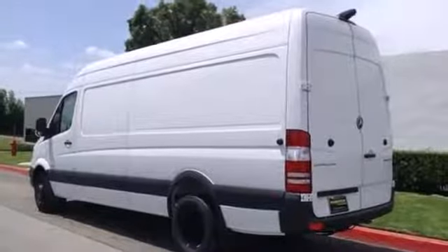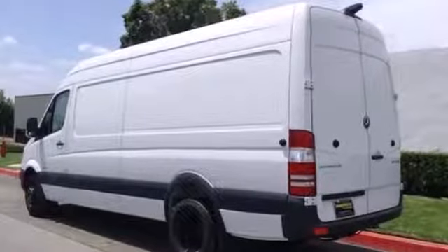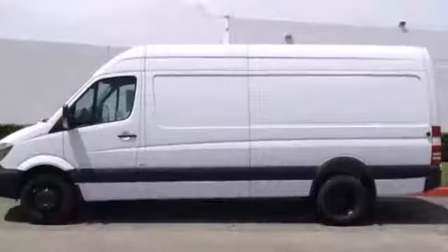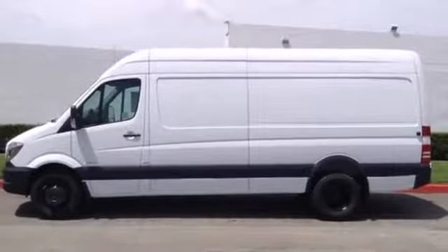Safety is paramount with the included dual front airbags and stability and traction control. This versatile Mercedes-Benz will give you a commanding presence on the road. Give it a test drive today.